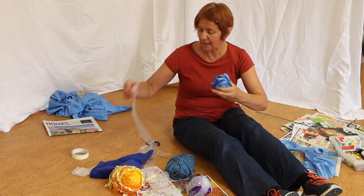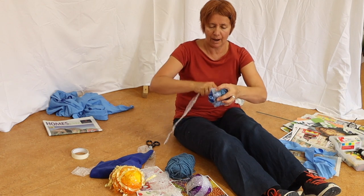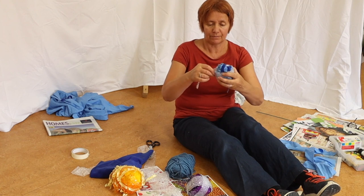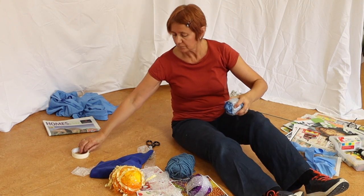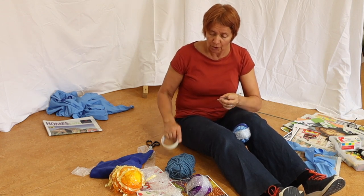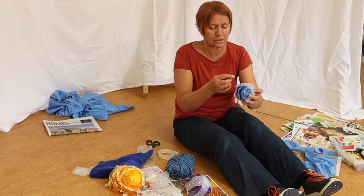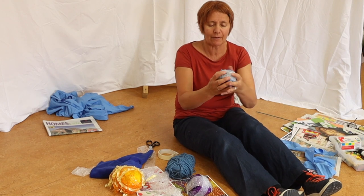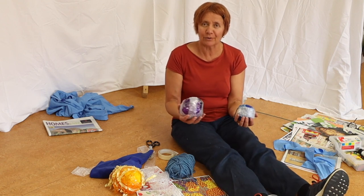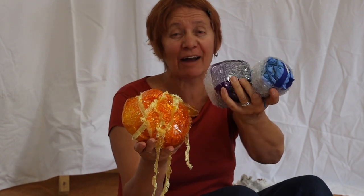Then you can have a go at wrapping some bubble wrap. You've got a nice sensory ball! You can stick that down with tape. You can make them as small or as big as you like, play games with them, make lots of different colours, share them, and do all sorts of different things with them. You can put them in different places and play different games with your friends. Here are my balls — have fun!